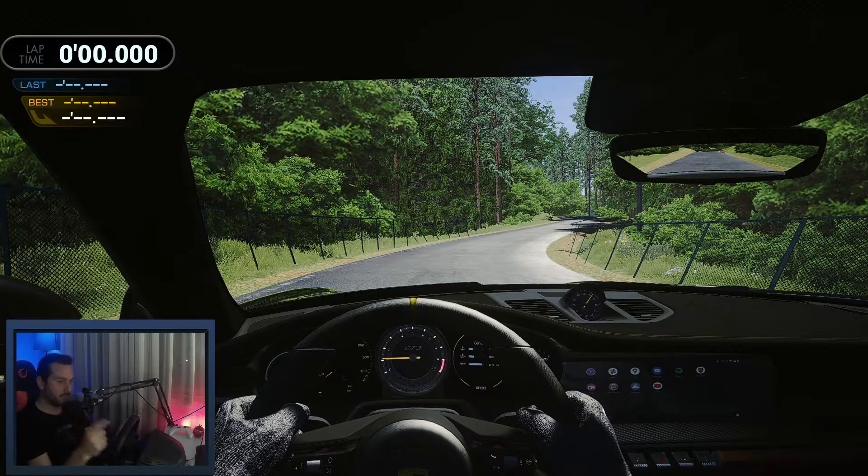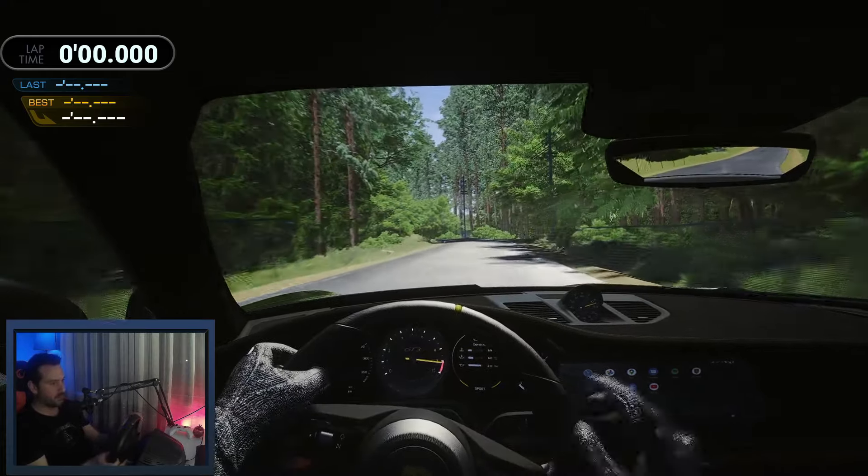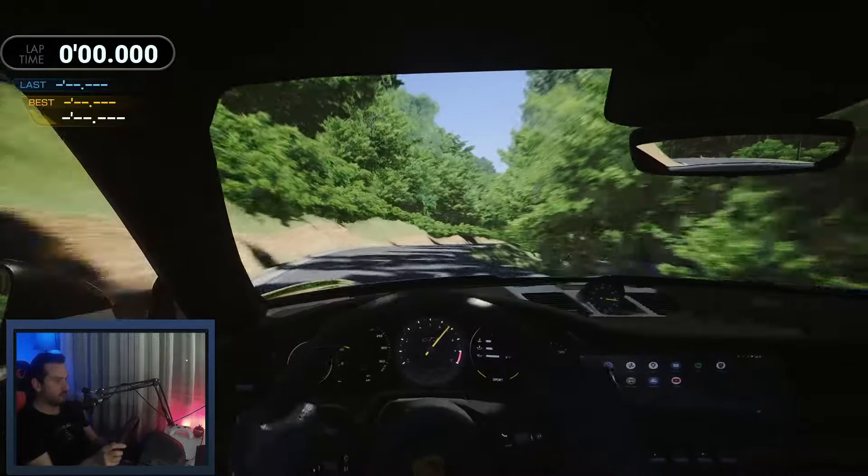Once again everything is set up. I'm in the 911 and I have my steering wheel in front of me. Let's see what the time is going to be with the steering wheel. All the fine adjustments you can make with the steering wheel and the pedals — right out of the bat everything feels so much more natural.